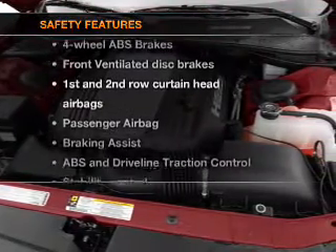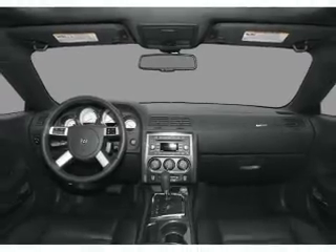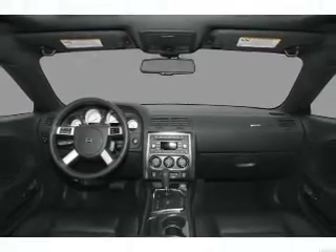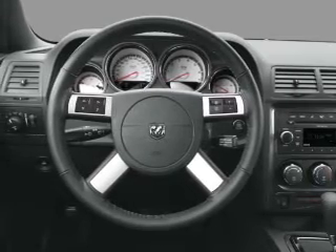And for your peace of mind, the following safety equipment is included: front ventilated disc brakes, passenger airbag, curtain head airbags, and stability control. Let us put you in the driver's seat today — call or click to contact us.